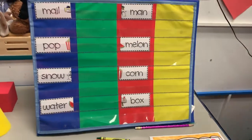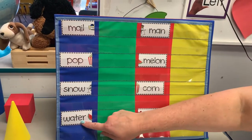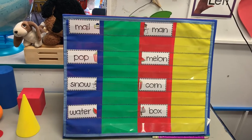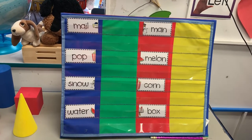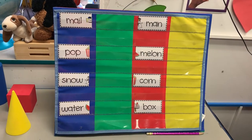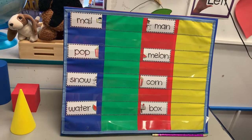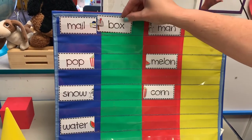I have a few up here — we're gonna start with some things and see if we can match them. I've got mail, pop, snow, and water, and then I have man, melon, corn, and box. Can you think of any two words that you would put together to make a different word? Think about it — what two words would go together to make a new word? Let's start with mail. Could do mailman, but the pictures wouldn't match, so what else could it be? Mail box — mail and box, when put together, make a new word: mailbox.